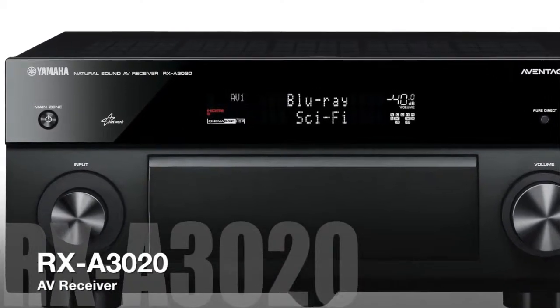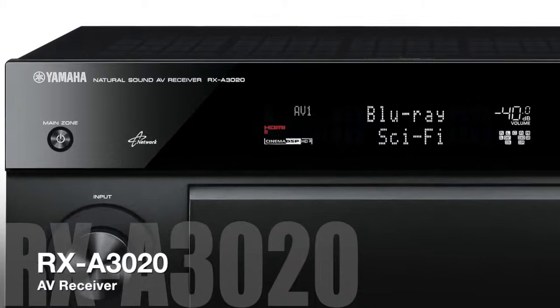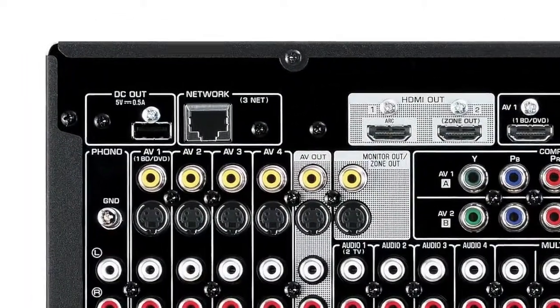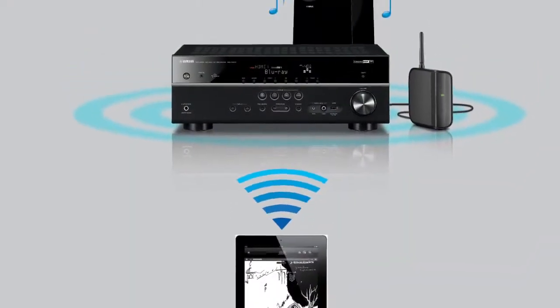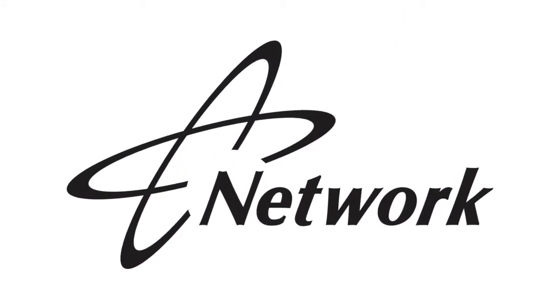The Aventage RX-A3020 is the pinnacle of Aventage electronic design and mechanical build capability. The RX-A3020 is a network receiver, which means it supports AirPlay from Apple devices. There are built-in network sources too that offer hours of free music content.